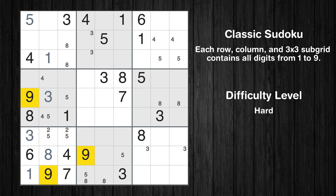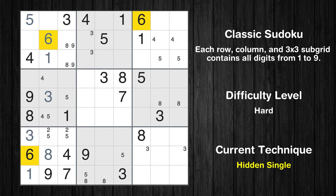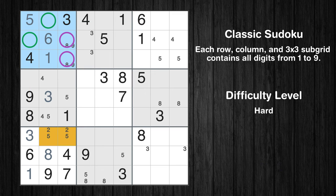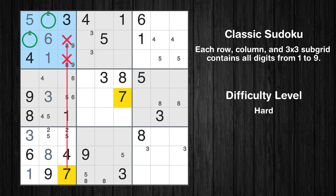Let's move to number 9. Only two positions left in the 1st box where value 9 can be placed. In the first block, the number 6 can be directly placed. Please note that the cells marked in purple contain number pairs. Only two positions left in the 1st box where value 2 can be placed. Only two positions left in the 4th box where value 6 can be placed. Only two positions left in the 1st box where value 7 can be placed.